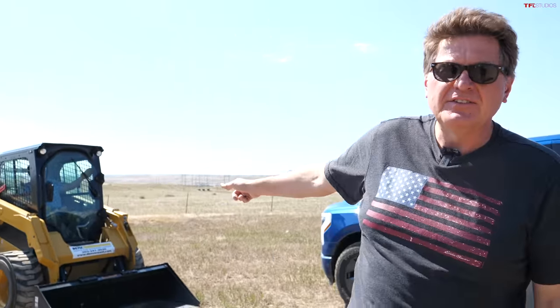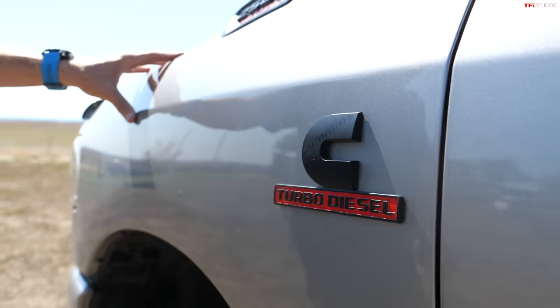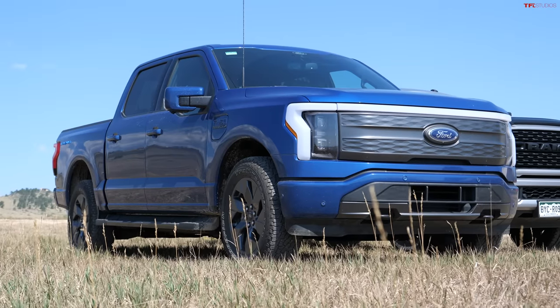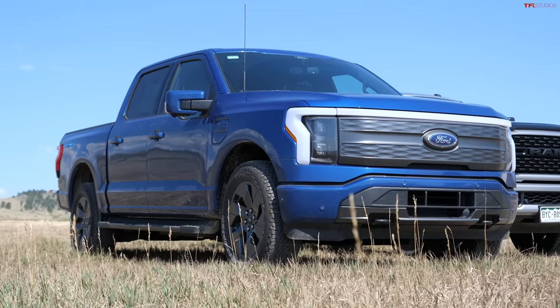This Cummins will tow up to 20,000 pounds, but the trailer is 3,000 and the skid steer is 7,000 wet, so we're towing 10,000 — which is great because that's the max amount the Lightning can tow. In terms of torque, this definitely has the Lightning beat — it's got about 100 pound-feet more — but the Lightning has electric torque, which is instantaneous, whereas the Cummins turbo has to spool up. Three-quarter ton versus half-ton, but electric trucks with all their instant torque are kind of competing in the heavy duty space.